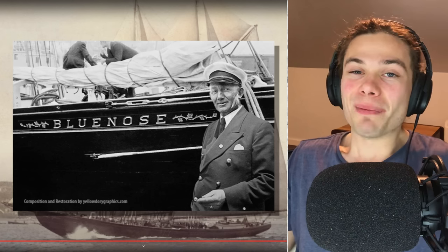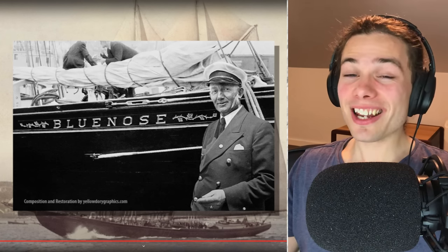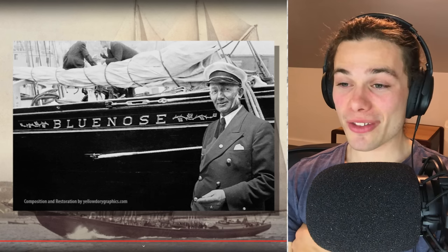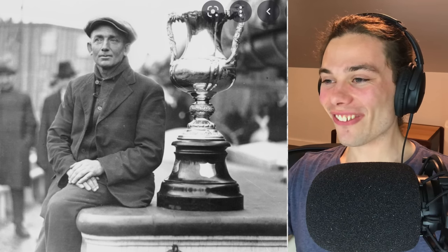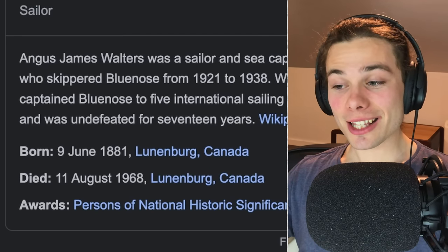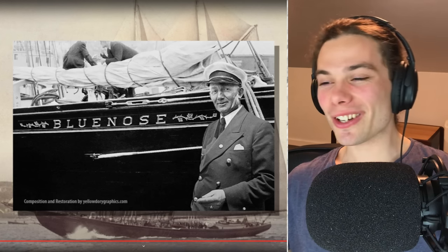Angus Walters, captain of the Bluenose, was included in the Canadian Sports Hall of Fame in 1955 along with Bluenose — the first non-human inductee to the museum. That is pretty cool. I want to look up Angus Walters — wow, what a huge trophy! I didn't expect it to be that big. He passed away in 1968, so he did get to see the replica. I wonder if he got to captain or christen it, and what he thought of it compared to the original.